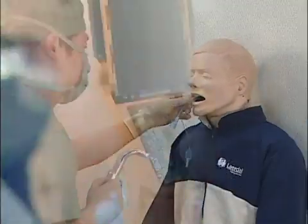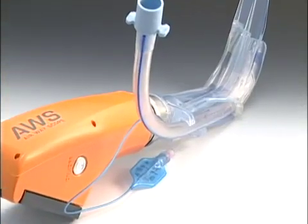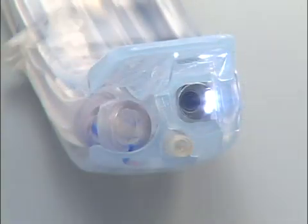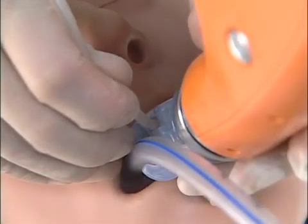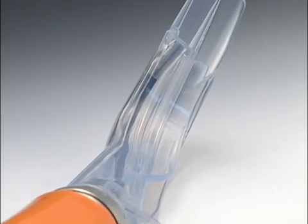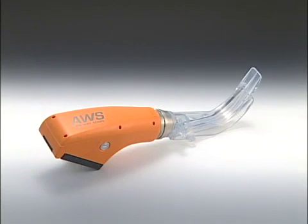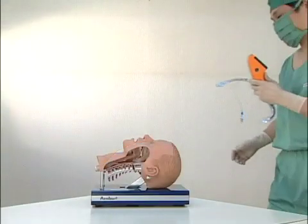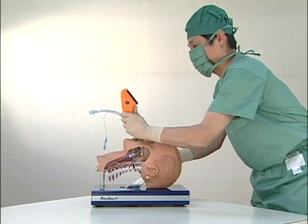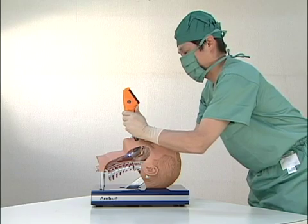You can operate the Pentax AWS continuously for up to an hour using ordinary batteries and it is waterproof. You don't need a stylet because the P-blade, a laryngoscopic blade, has a guiding groove for tracheal tubes. You can aspirate using the channel provided for suction catheters on the scope body. The P-blade is disposable and completely sterile. With Pentax AWS, tracheal intubation and suction catheter insertion is now quicker and safer. The Pentax AWS and its adjustable monitor help improve intubating safety while easing the burdens on operators.